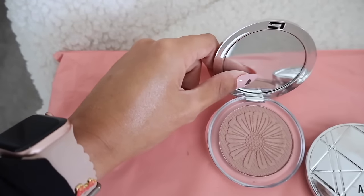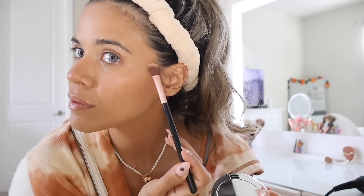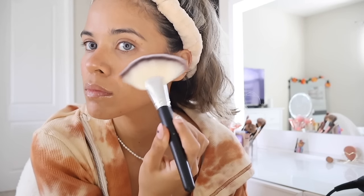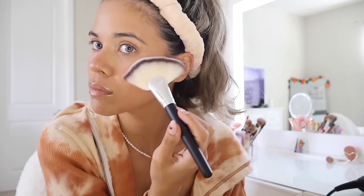I recently tried the Twilight highlighter but this new one is called Magic Hour. It's not as bright as Twilight, which is a silver-white color, but I had to go in multiple times to create a pretty glowy look — you can still see it on my face, it's very shiny. I also went in with a really big brush off their website and applied this highlighter on the cheeks — the quality of the brush is really good. Highly recommend this highlighter and the highlighting brush.